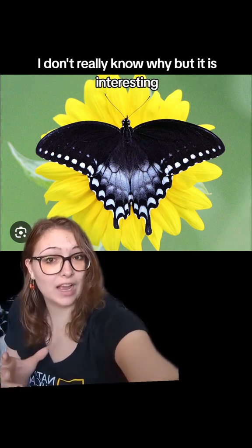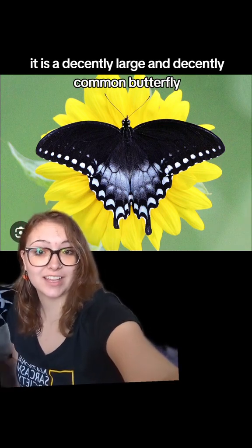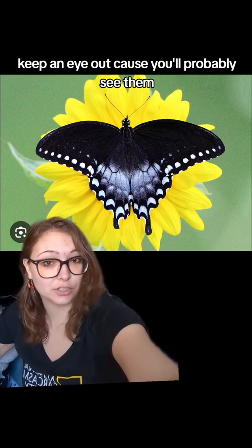I don't really know why, but it is interesting. It is a decently large and decently common butterfly, so if you're in the eastern parts of North America, keep an eye out because you'll probably see them.